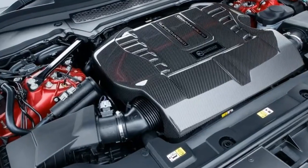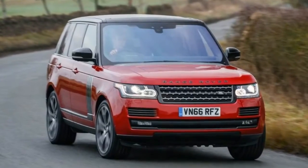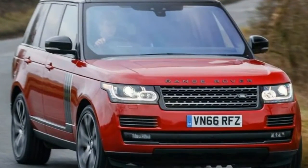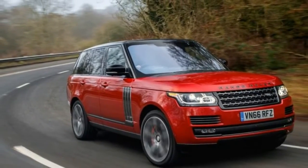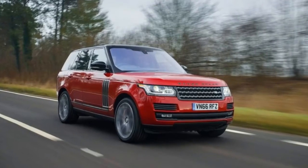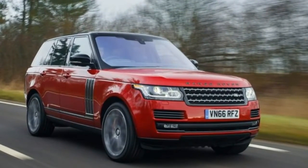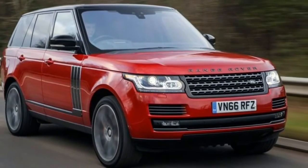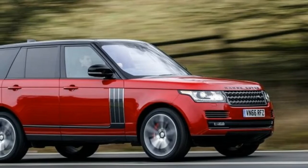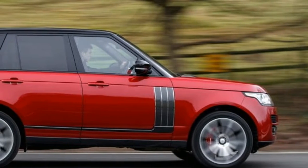The company quotes a 0-60 mph jaunt of 5.1 seconds, but we suspect our own test drivers will be able to shave off a few tenths. Either way, the sensation is nothing short of a rocket-propelled cabin cruiser, one that plows through wakes rather than bouncing off them. Give it full boot and the accompanying soundtrack from the bright silver quad exhaust pipes is melodious, yet engine noises nearly disappear under light throttle, allowing the operator to masquerade as a responsible adult.